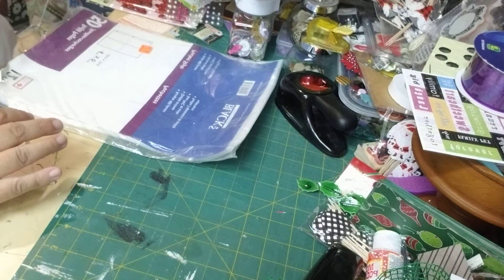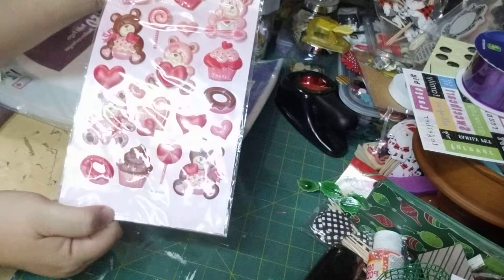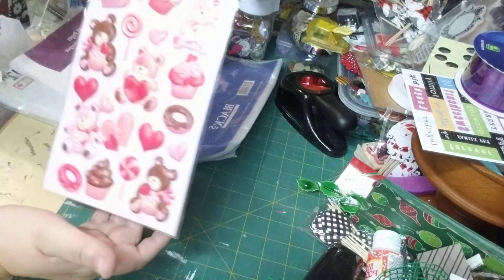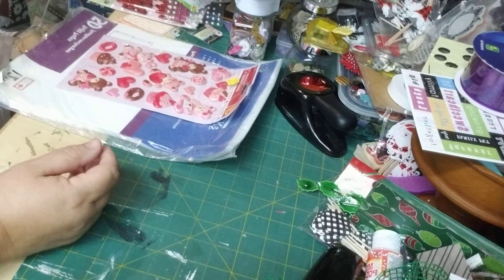I also got — I found these at the Salvation Army. I found these cute little bear stickers, and originally I guess they're from what was Target up here in Canada. So I got those.